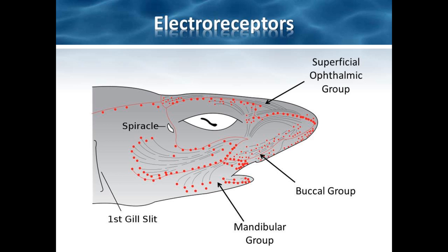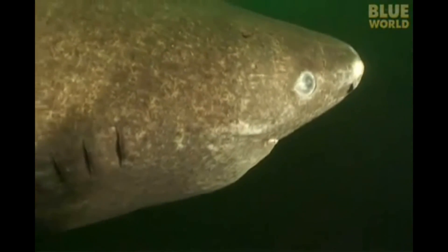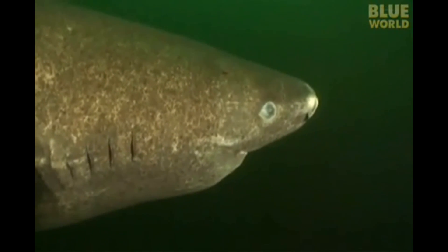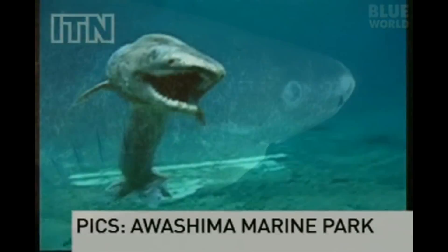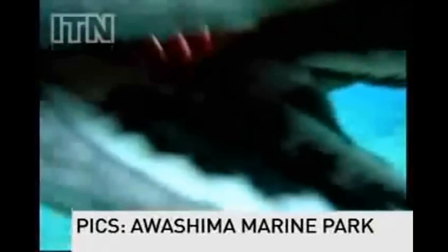The three planes are the superficial ophthalmic group, the buccal group, and the mandibular cluster. The superficial ophthalmic cluster is positioned midway between the eye and the tip of the shark's snout, and is the cluster a shark relies on during the final stage of attack. The buccal cluster is located on the lower portion of the shark's snout, above the upper jaw, and aids in locating prey in front of and beneath the shark. The mandibular cluster is located beneath the lower jaw near the corner of the mouth and is the smallest cluster in sharks — in the great white, it only contains 13 canals. This cluster aids the buccal group in locating prey below the shark.